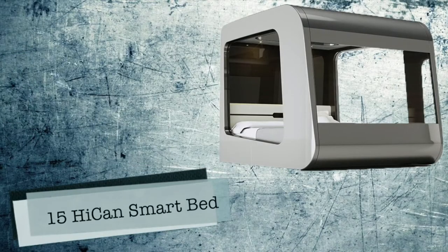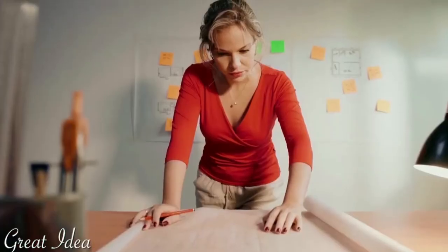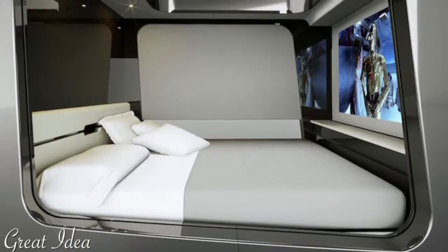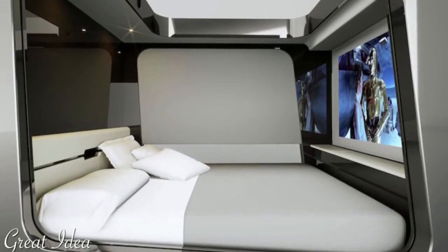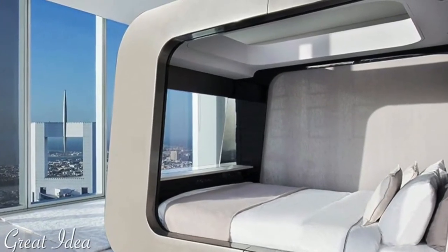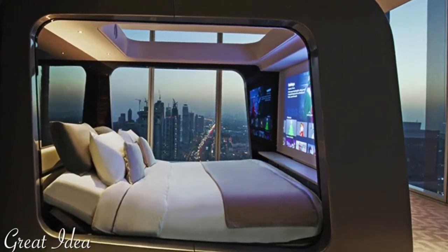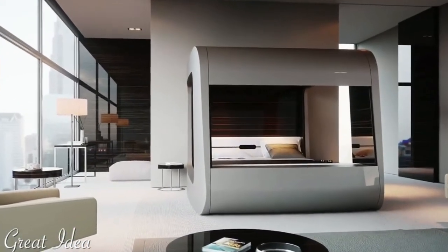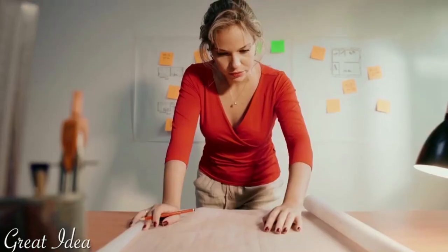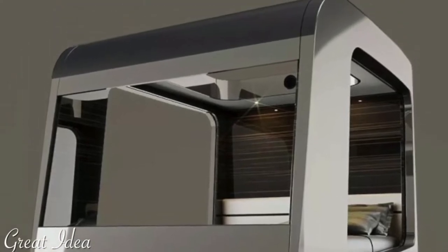Number 15: Hi-Can Smart Bed. How much do you value your sleep? There is a new high-tech bed hoping you would do everything in the name of a good night's sleep, including paying $30,000 for a bed. The Hi-Can is a smart bed branded as the world's most revolutionary bed in the industry, and also currently the most expensive bed on the market. The new Hi-Can bed offers a multitude of features, including an automated privacy blind and adjustable head and footrest.